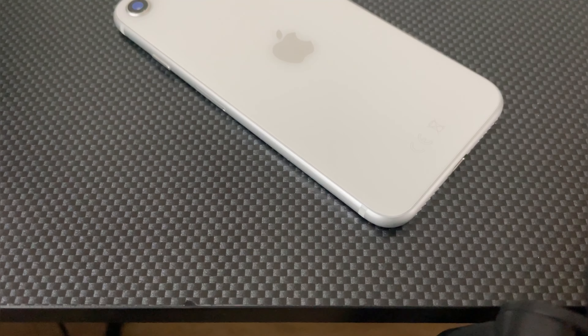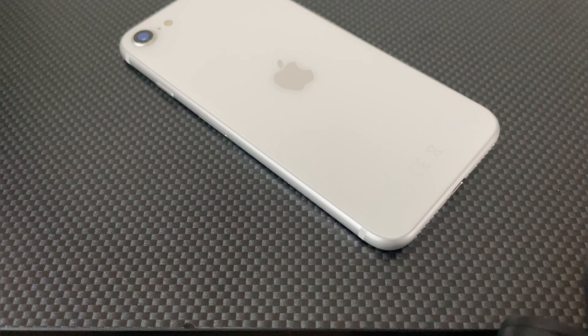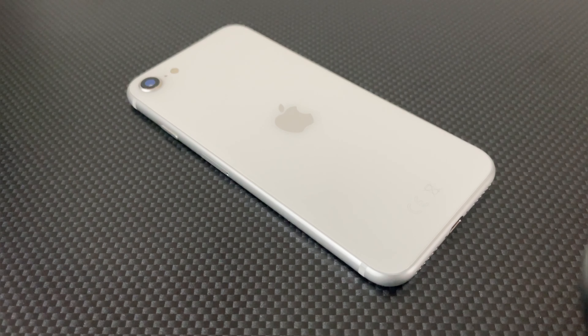I'm convinced that if you gave this phone to the average user, the only thing they would need to get used to is the size. I've also seen a few older people — maybe in their late 30s — who have bought this phone and had no issues with it. When you ask them, their core response is that it works fine, it's cheap, and they're able to do everything they need to do.